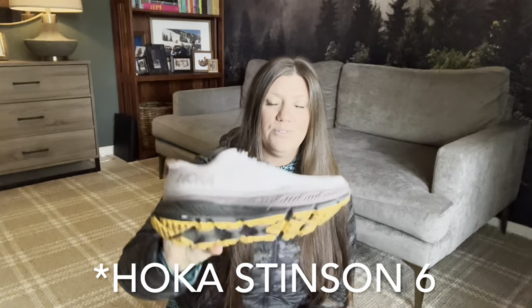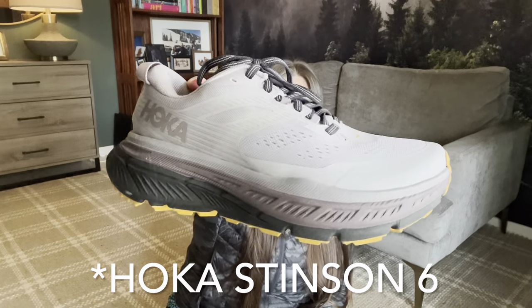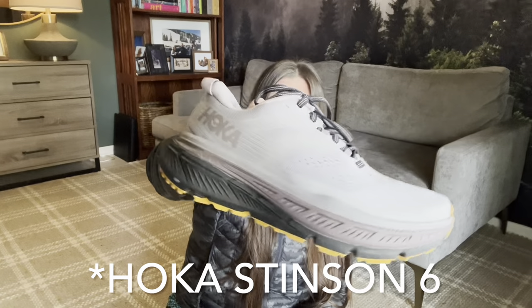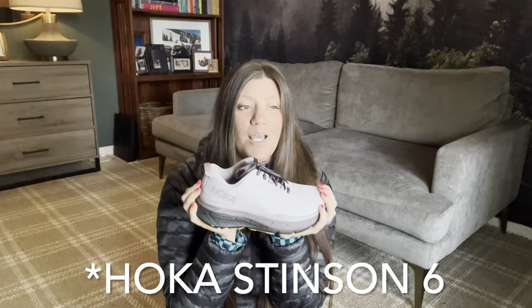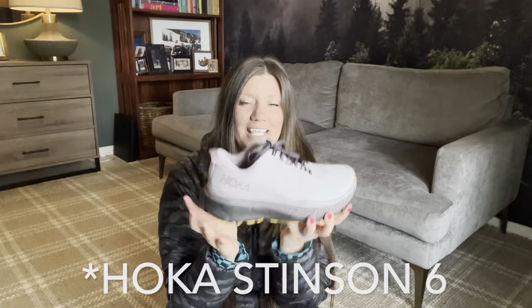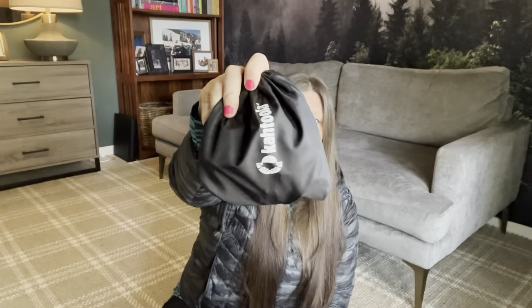I'm bringing two pairs of shoes. My primary trail shoe is the Hoka Clifton — the thick sole feels like walking on a cloud. I was loyal to the Speedgoat 4s for two years but switched when they moved to the Speedgoat 5. I'm also bringing a pair of pink Crocs as my camp and town shoes. I'll be starting with Katula brand micro spikes as well.